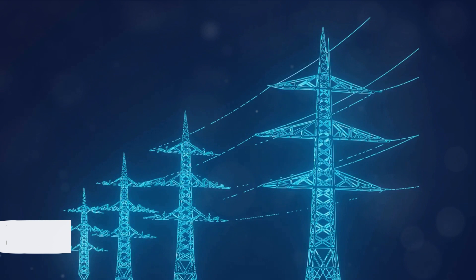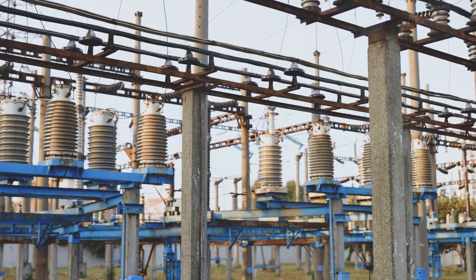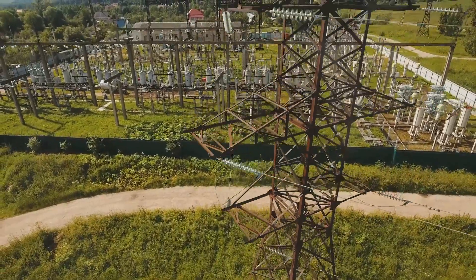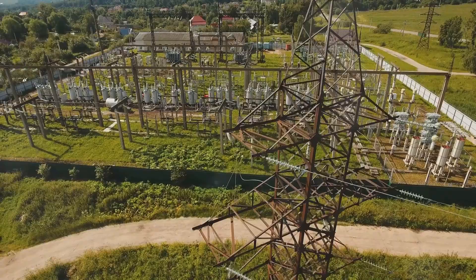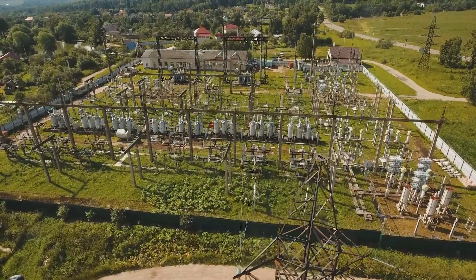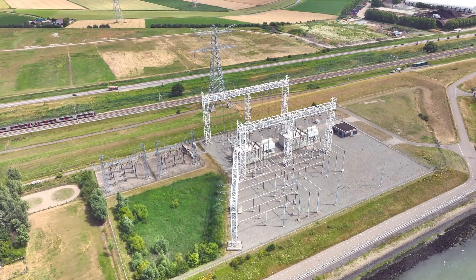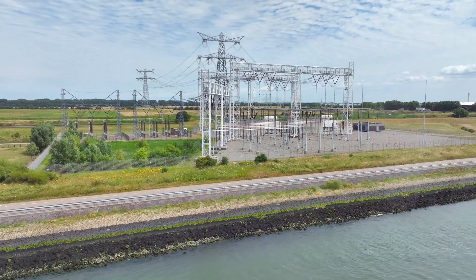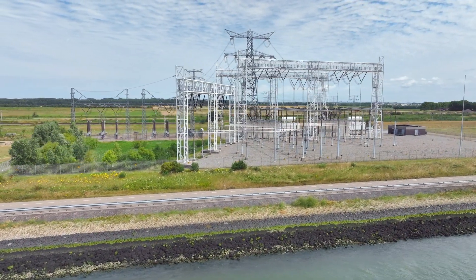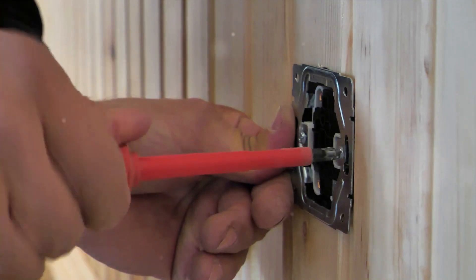But here's where things get interesting. As electricity began to spread worldwide, there was no international standard for electrical systems. Each country — sometimes even each city — developed its own electrical infrastructure independently. Variables like voltage, frequency, and even the shape of the plug could differ based on a host of factors, from available resources to the specific needs of the region. In Europe, a higher voltage system was adopted as it was more efficient for densely populated cities, while the United States opted for a lower voltage system, deemed safer and more suitable for their spread-out suburban lifestyle.